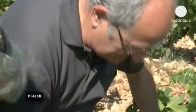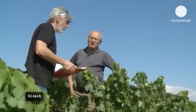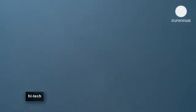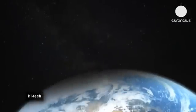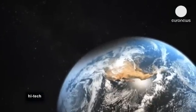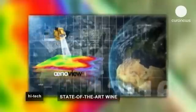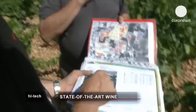With the harvest in mind, a close eye is kept on how ripe the grapes are. The analysis is carried out on the ground but also from the sky. The estate has called in a company using satellite imagery. Once it's processed, the colour spectrum from green to red enables the different degrees of maturity in the vineyard to be viewed.